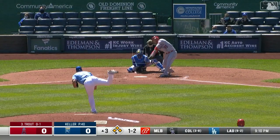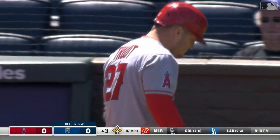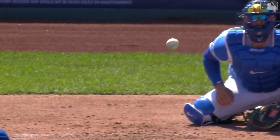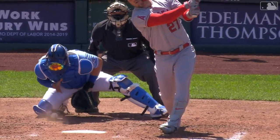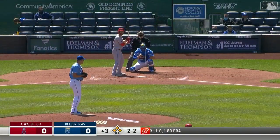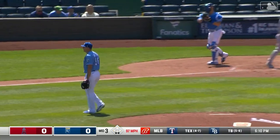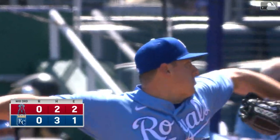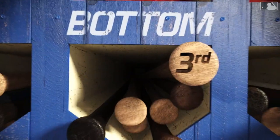With the bases loaded for Mike Trout, he chases again and strikes out — his fifth strikeout in his last six at bats. That is a huge out for Brad Keller. Great sequence of pitching there; he's not just throwing, he's pitching. Got him with a fastball at 97. With the bases loaded and one out, Keller strikes out Trout, a big moment for the Royals.